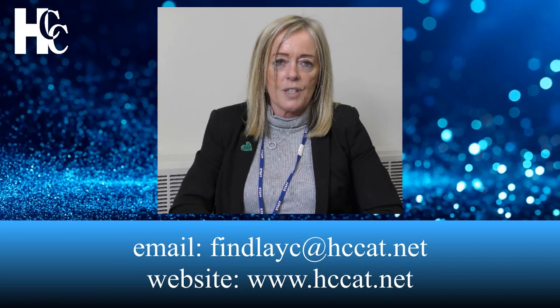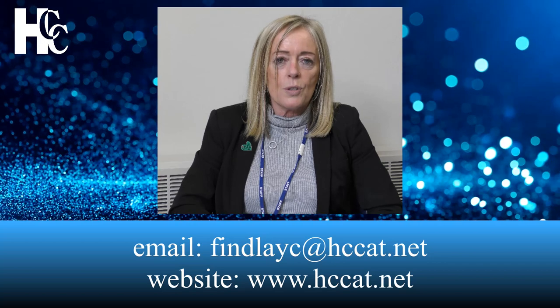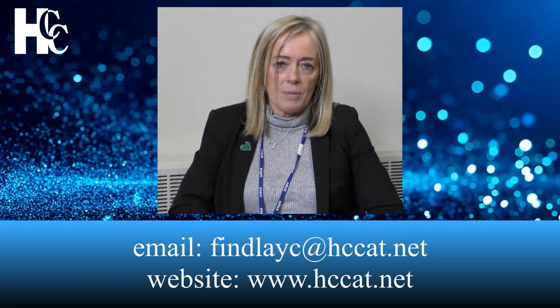If your child cannot access a live lesson, those lessons are always recorded and uploaded onto Firefly. We really hope blended learning will ensure that your child will end up doing and being the best that they can be. We all want to work together with you, and we ask that you contact me if you have any questions about teaching and learning at the college via my email, which is findleyc@hcc80.net. I will also be sending out a leaflet to you which explains very clearly what blended learning is about, and it will be on our website.